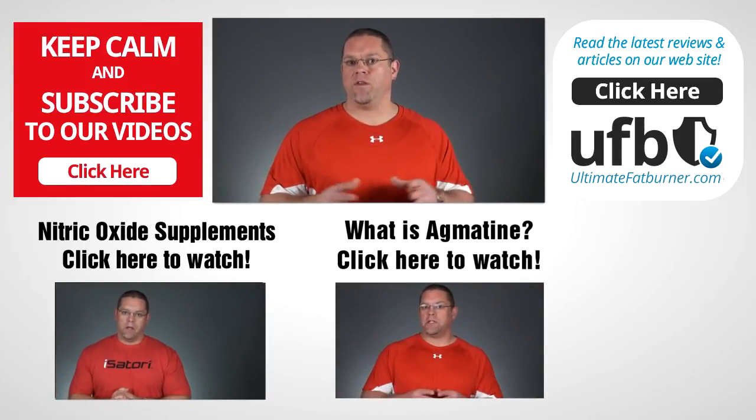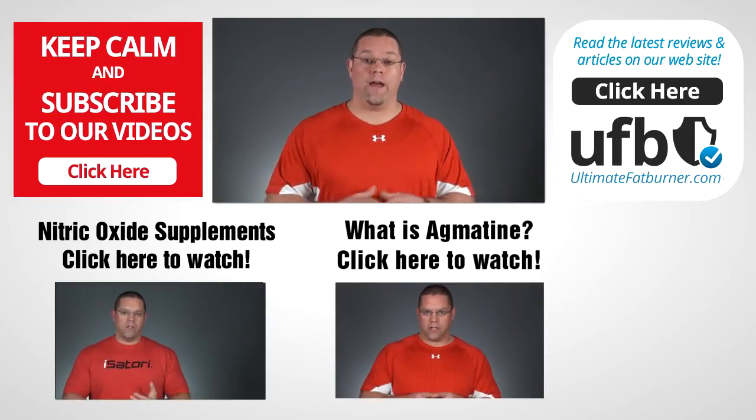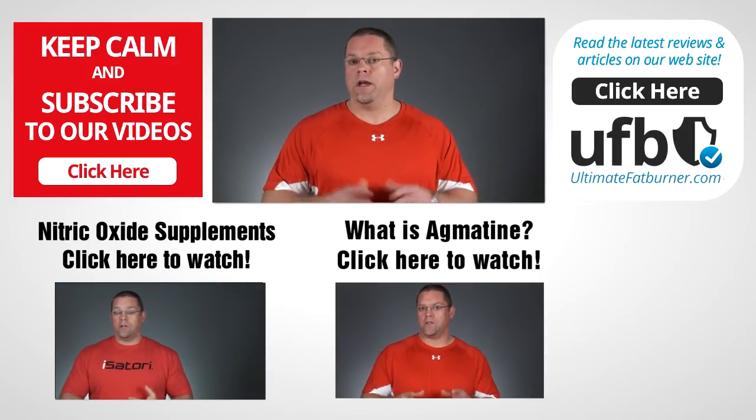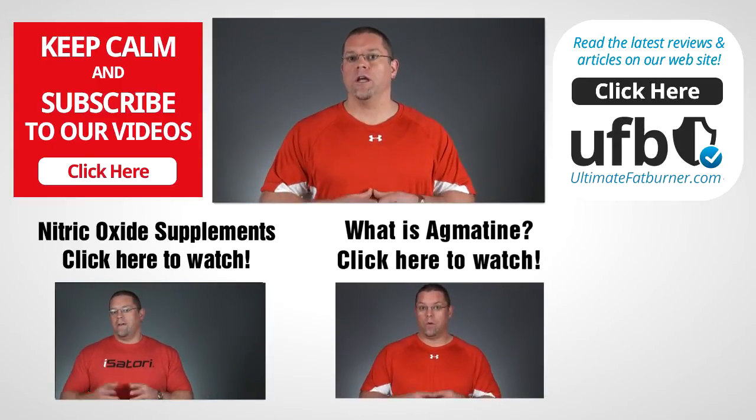Alright, that's a wrap. If you found this video helpful, I'd really appreciate it if you gave it a thumbs up, and if you'd like to subscribe to this channel that would be cool too — it would really help me out and of course you'll be updated whenever we post new videos. Thanks again for watching and I'll see you soon.